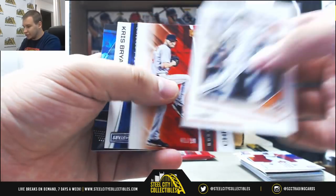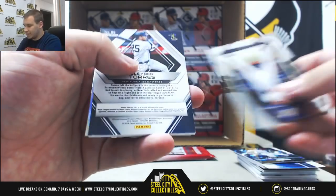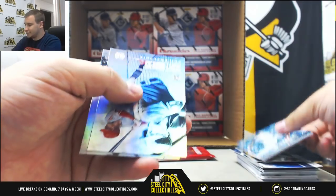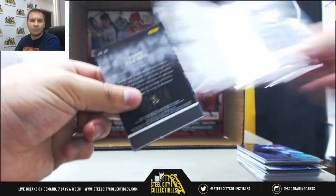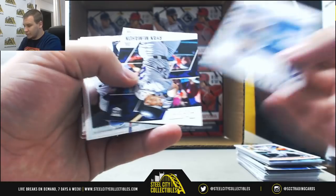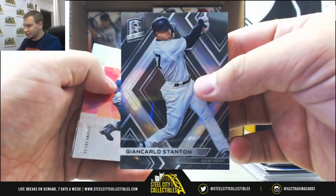Numbered to 99, Chris Sale. Aaron Judge, 149. Numbered to 99 Spectra, Gleyber Torres, and base. More base — Walker Buehler, Clint Frazier, another Shohei Ohtani, and a Giancarlo Stanton Spectra base. Good start.